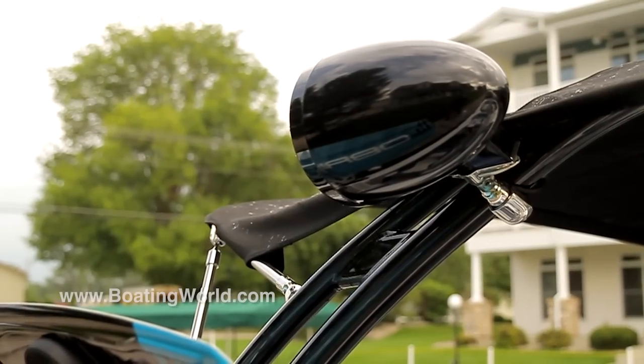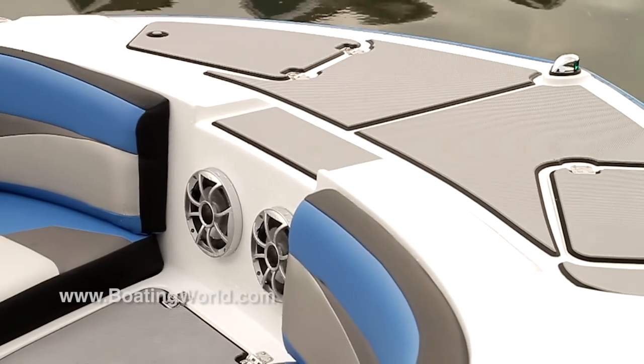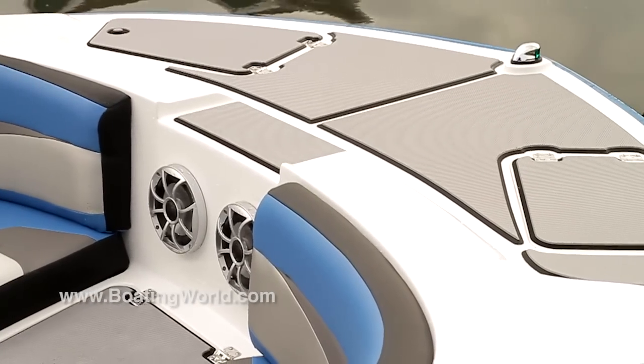The flooring is standard, the color scheme is standard, the top is standard, the tower — everything you see on the boat right down to the Wet Sound sound system is all standard equipment on a Crossfire.